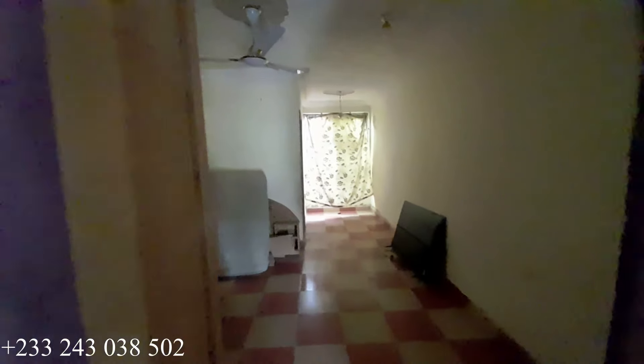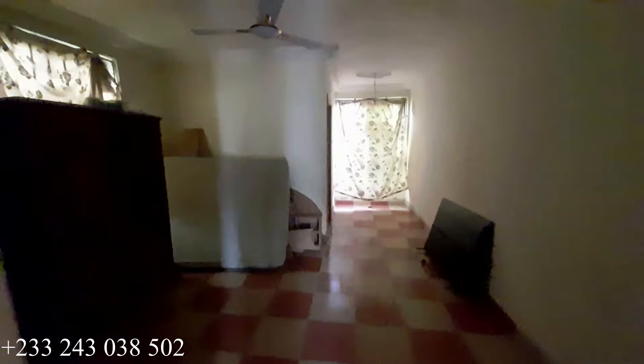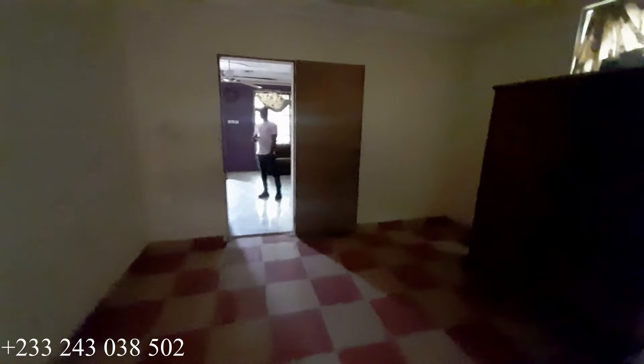Right here is our first bedroom, which is the master's bedroom on the ground floor. So we have four bedrooms, a living area, and a kitchen on the ground floor, and the same on the top floor. This is the washroom for this master's bedroom. We are done with the master's bedroom — back to the living area.